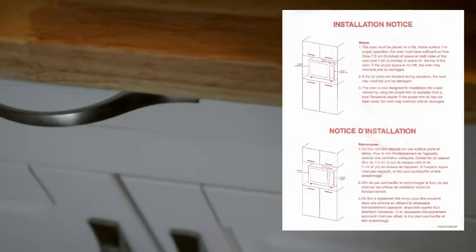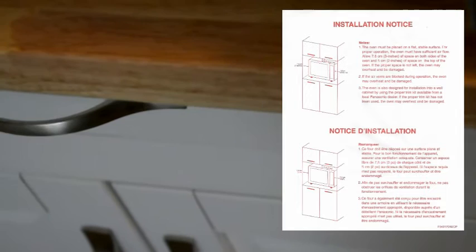If the air vents are blocked during operation, the oven may overheat and be damaged. So you have to be really careful with that. It's got English and French — that's important to understand. Here's the book — the book is very important to read. First you're going to read the safety instructions.